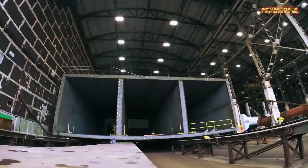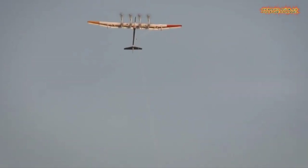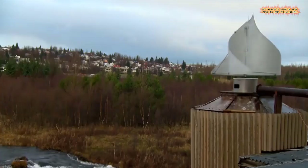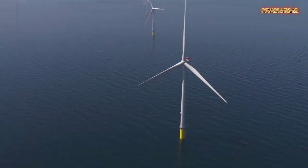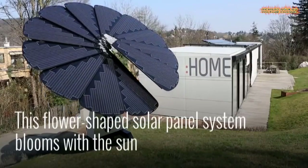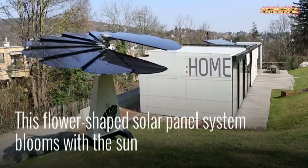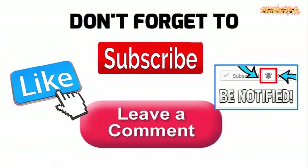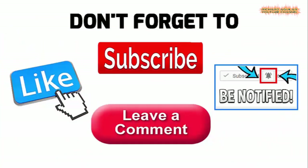Get ready to see some of the best technologies in the world that can help us combat climate change. Hi everyone, how's it going? This is Arthur and of course Richard Aguilar here, and welcome back again to our channel.